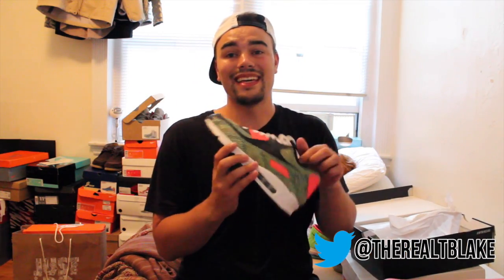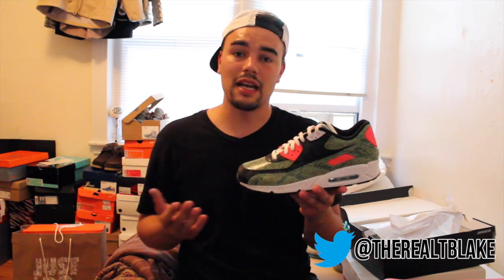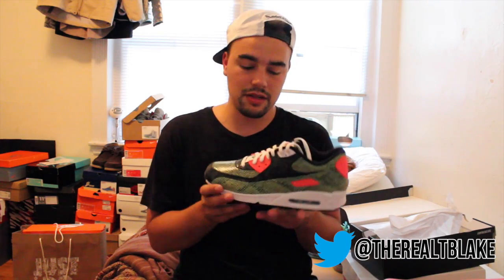Second, I did a Nike ID for the Air Max 90. They used the snakeskin option — they just introduced it to Nike ID. If you guys are looking for that link, it's down in the description.